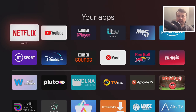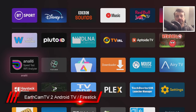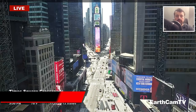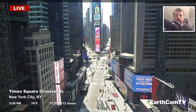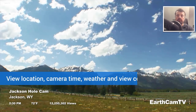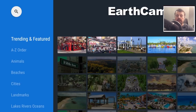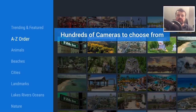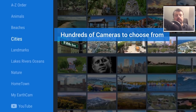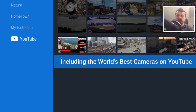EarthCam TV 2 has just been updated and is now officially available on the Android TV application store. EarthCam aggregates webcams from all over the world and brings them together into a single application — whether you're interested in famous landmarks, beautiful landscapes, beaches, cities, or really whatever you're interested in. The application is totally free, but you can pay a $5 annual fee to unlock some extra features. Many thanks to EarthCam for sponsoring this video.